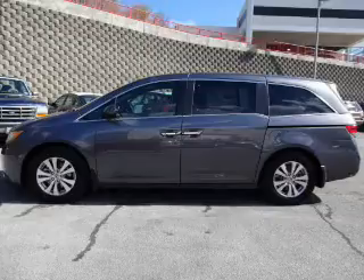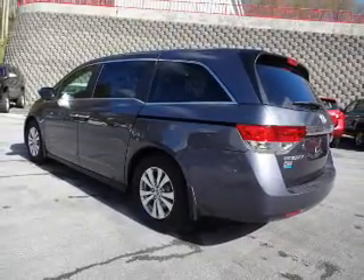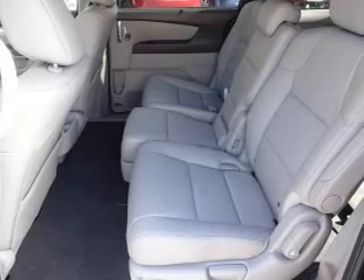Inside you'll find leather seats, steering wheel controls, front airbags, an adjustable tilt steering wheel, power seats, cruise control, a trip computer, power outlet, air conditioning, and power door locks.